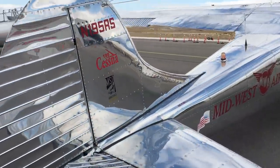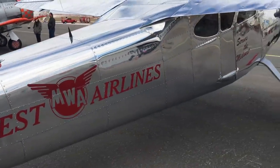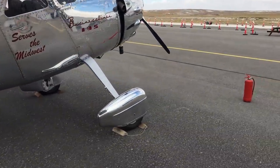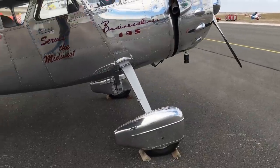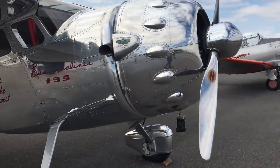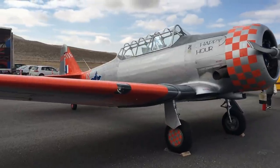İlk uçak Cessna 195. 2. Dünya Savaşı'nın hemen arkasından üretilmeye başlanan bu kuyruk tekerleğine sahip uçak, o dönemin iş adamları için tasarlanmış. 1950'li yıllara kadar imalatta kalmış ve toplam 1180 adet üretilmiş.